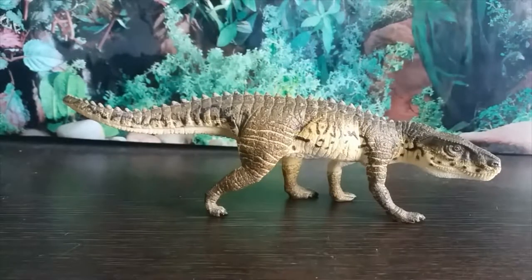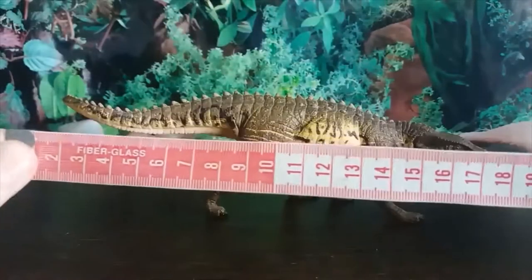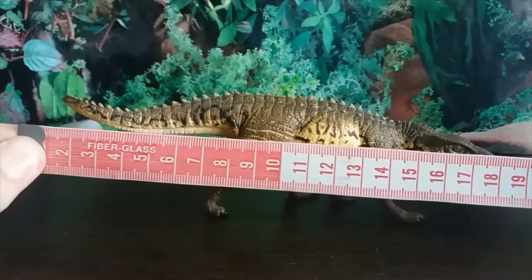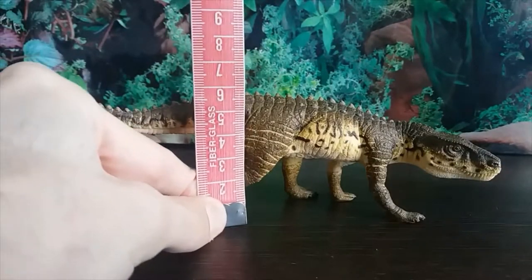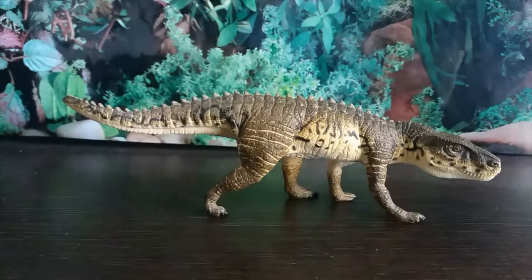Now let's measure up this amazing piece of plastic. In terms of length, we're looking at pretty much exactly 19 centimeters. In terms of height, the highest point is going to be over the hips, just shy of six centimeters high.